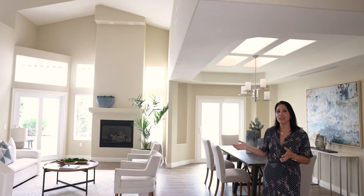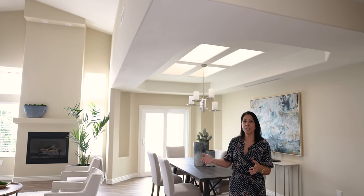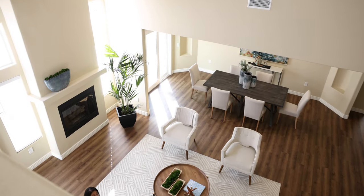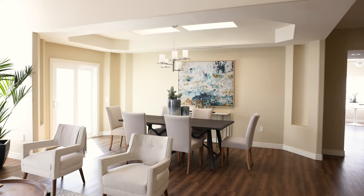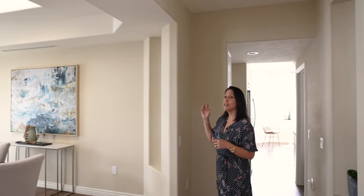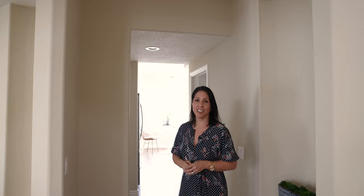Another thing that the seller modified was they actually removed a pillar that was here in all the original floor plans. It's gone now, so you've got an open floor plan to give it more flow. They also raised the ceiling here walking into the kitchen.